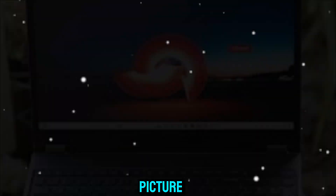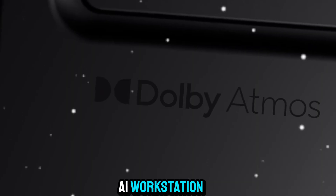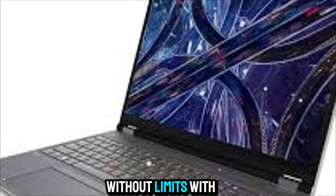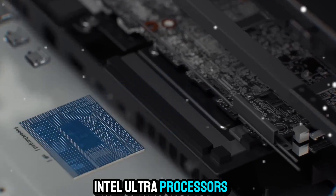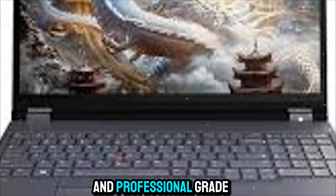The Lenovo ThinkPad P16 is more than just a laptop — it's a mobile AI workstation, a tool that empowers creators, engineers, developers, and professionals to push their work further without limits. With its combination of the latest Intel Core Ultra processors, NVIDIA RTX Pro graphics, lightning-fast storage and memory, and professional-grade durability, it's designed for the future of work.